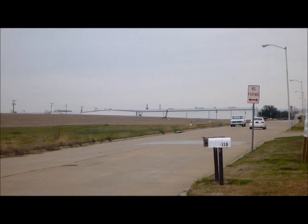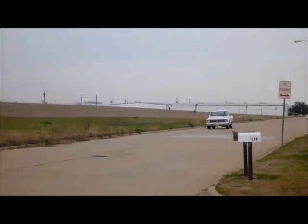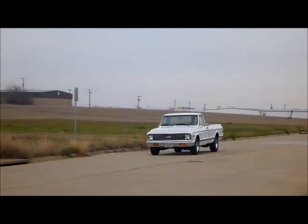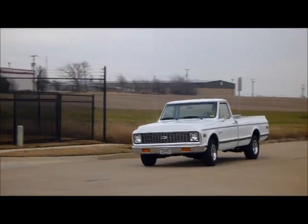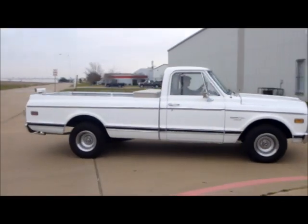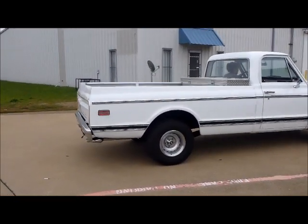This truck will run real well — it could be a daily driver or it could be a weekend toy, whatever you're looking for. Beautiful classic white paint, got the rally wheels with the beauty rims, new tires. Good-looking front long bed with the toolbox in it.